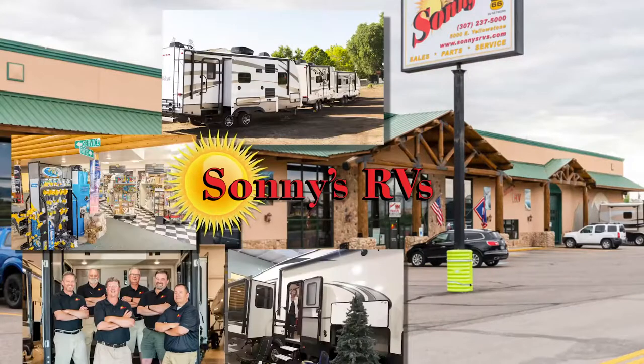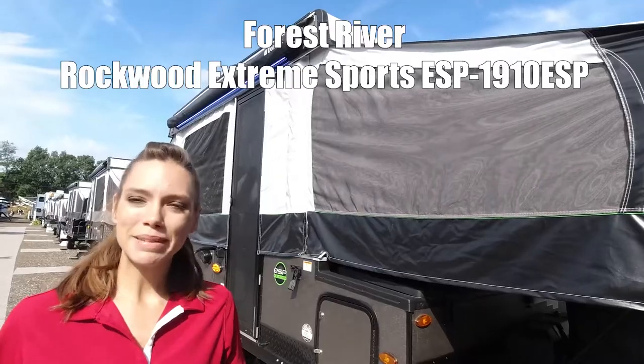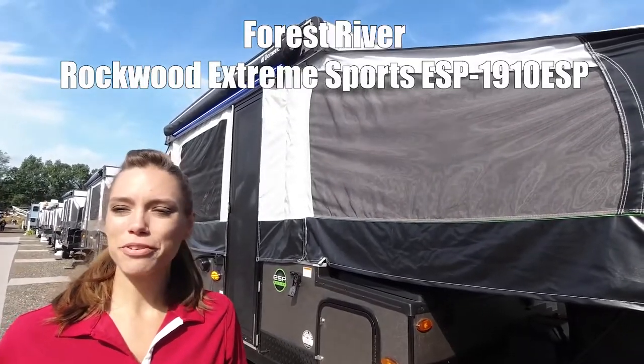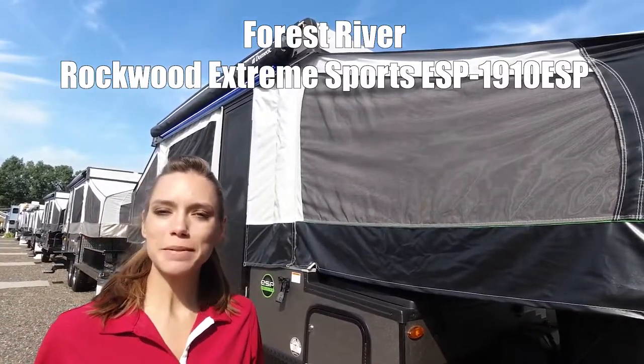You'll find 15 acres of RVs at Wyoming's best dealer, Sonny's RVs. Here's one now. I'm Elizabeth. I'm going to show you the Forest River Rockwood. This is model 1910 ESP.